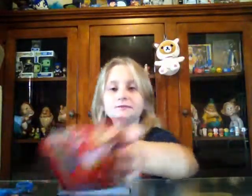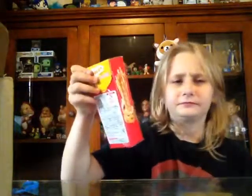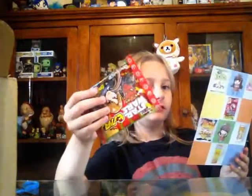They actually smell like cola. They're pretty sugary and cola-y.